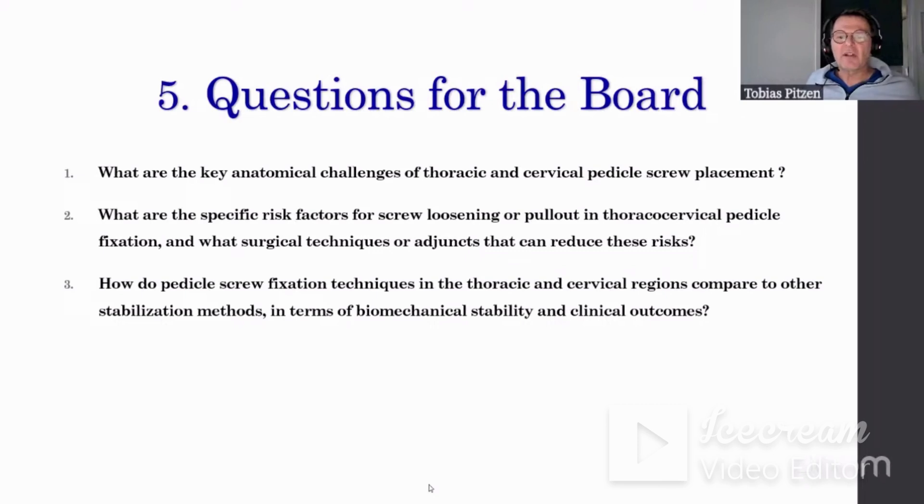How do pedicle screw fixation techniques in the thoracic spine compare to other methods? They are more difficult. The pedicle is smaller, especially in the C spine, where you have the neighborhood of the dural sac, two nerve roots, and one vertebral artery — it can be a big mess. In the lumbar spine, L5 can be challenging due to the inclination. The key issues in the C spine are the presence of the vessel and the small pedicle dimensions.